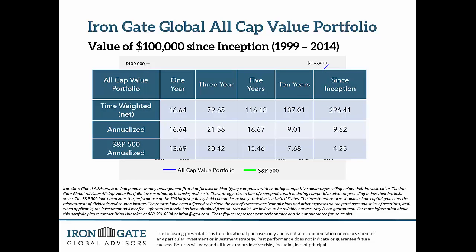Here's a raw look at the numbers — one, three, five, and ten years and since inception. I'll focus on the since inception figure, which gives you the best idea. The annualized return — that middle row, far right side since inception — the all-cap value portfolio has returned 9.62% per year. The S&P, right below that, is around 4.25%. So roughly double what the S&P has done. This is not a guarantee we'll continue to do this — historical results are just that, history.